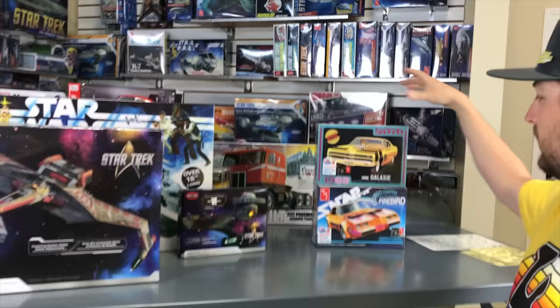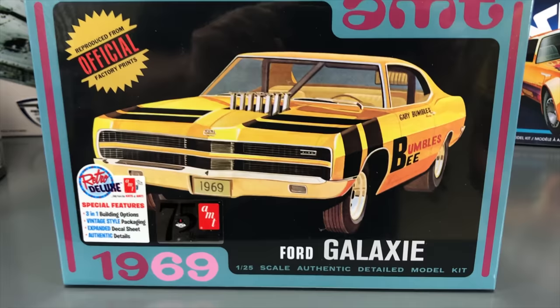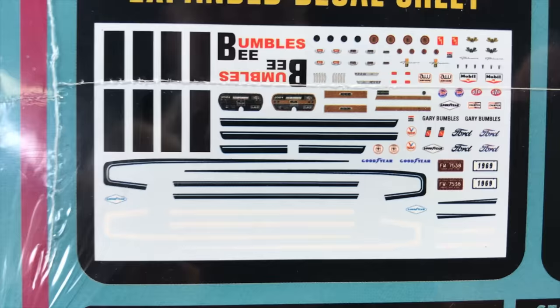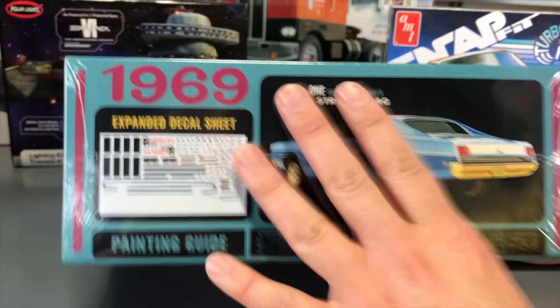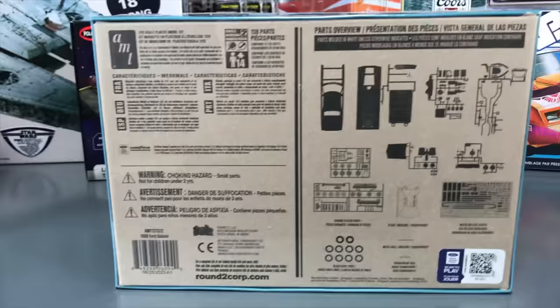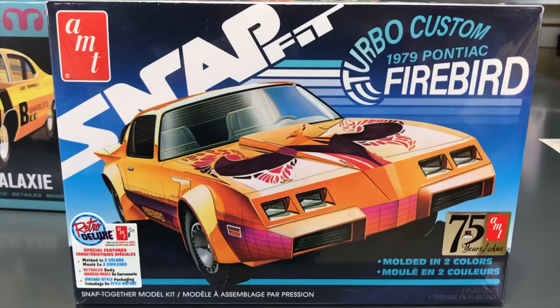Jumping into the automotive model kits — first is the AMT 1969 Ford Galaxie re-release. It's a three-in-one so it can be built stock, street, or drag style. We kept the vintage style packaging but expanded the decal sheet with more options, including a Bumble B version, AMT and Auto World decals, sponsor decals, and striping packages. Features include a roll bar, steering wheel, stock or wide slick tire options, a 427 single overhead cam engine, and dual quad manifold.